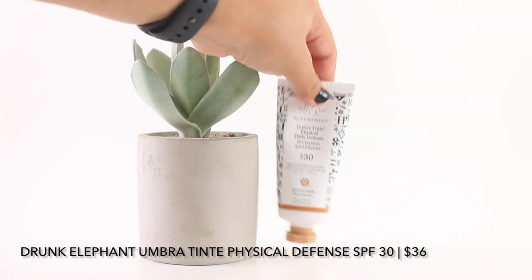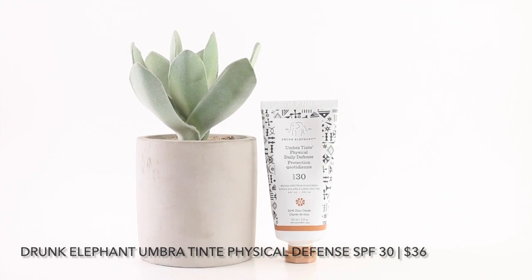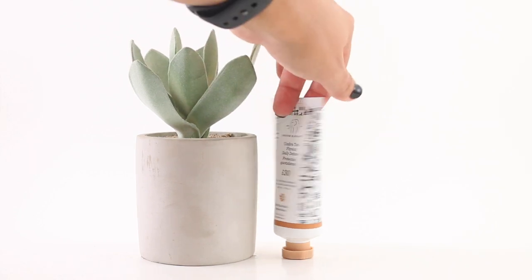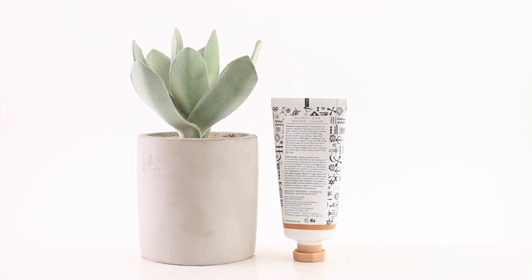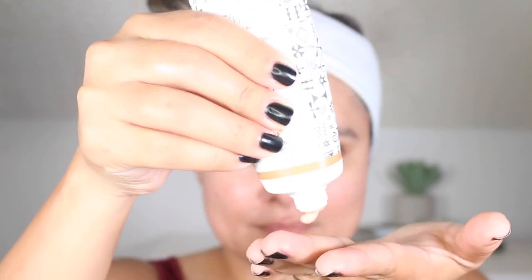I am starting part two with the Drunk Elephant Umbra Tint Physical Daily Defense. This retails for $36 and you receive 1.7 ounces, making this $21 per ounce. She is currently available at Sephora.com and DrunkElephant.com. This is a physical sunscreen with a tint to help diffuse the appearance of uneven tone or redness throughout the skin. The universal tint may be the darkest in my collection, but I would still suggest that deeper skin tones do a swatch.